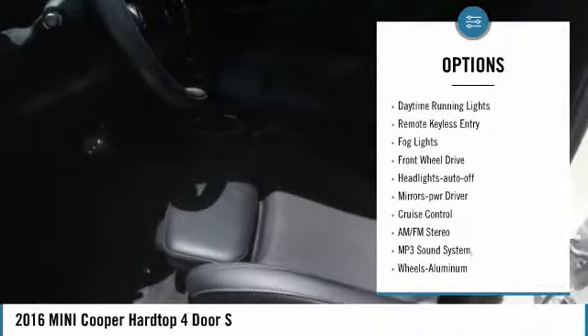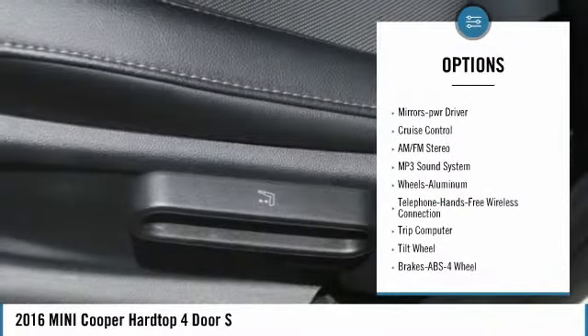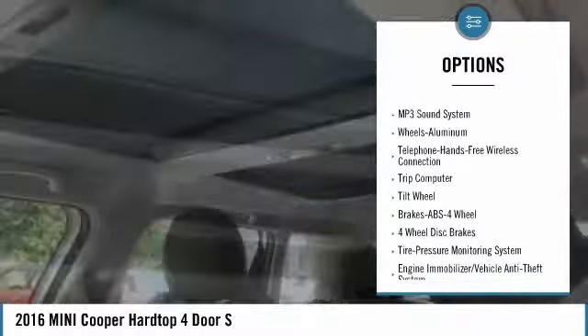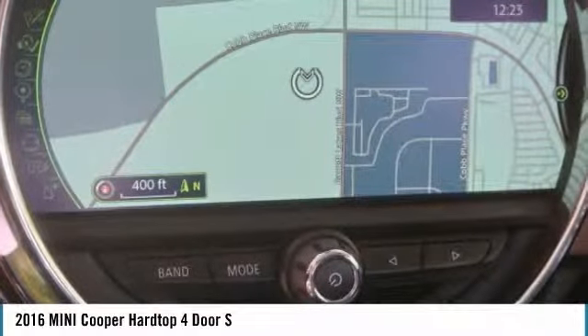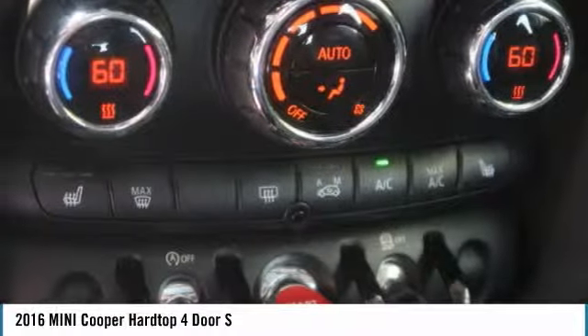Heated side mirrors. Traction control. Intermittent wipers. Daytime running lights. Remote keyless entry. Fog lights. Front wheel drive. Auto off headlights. Power driver mirrors. Cruise control.